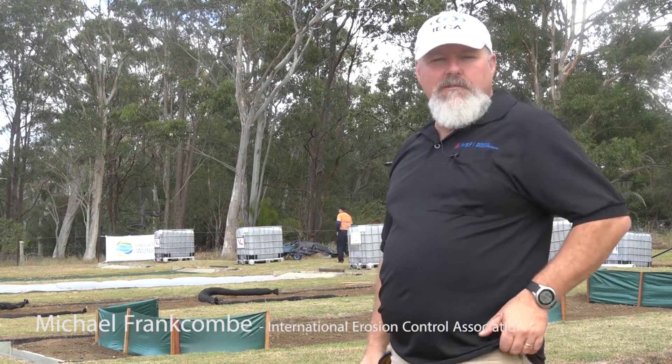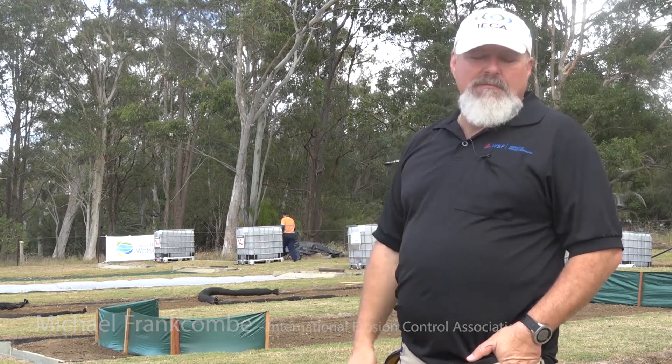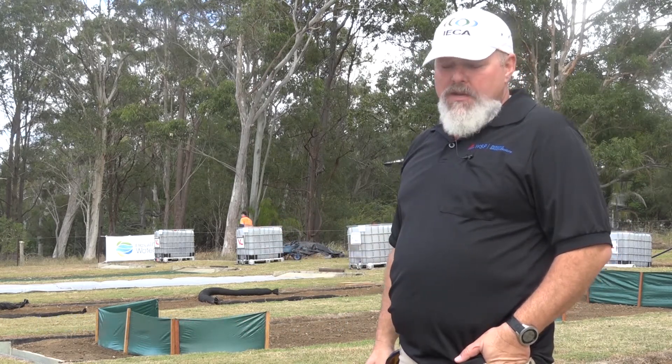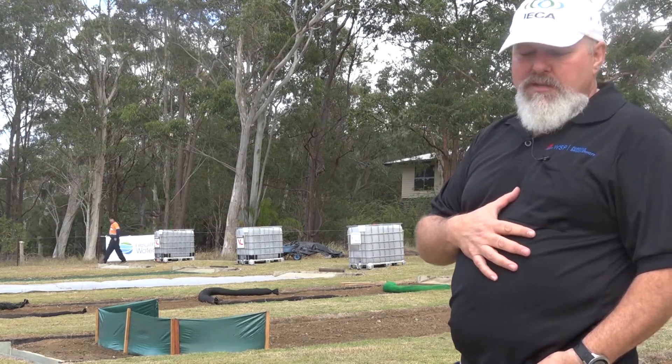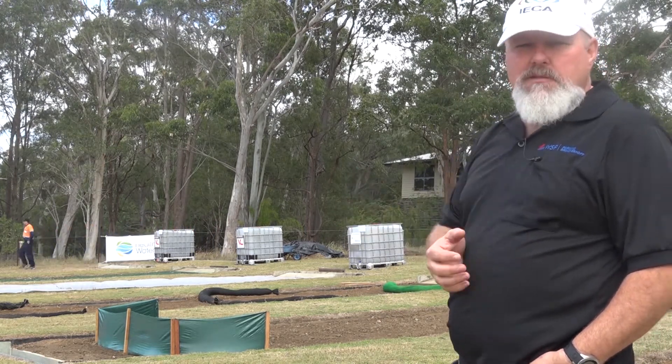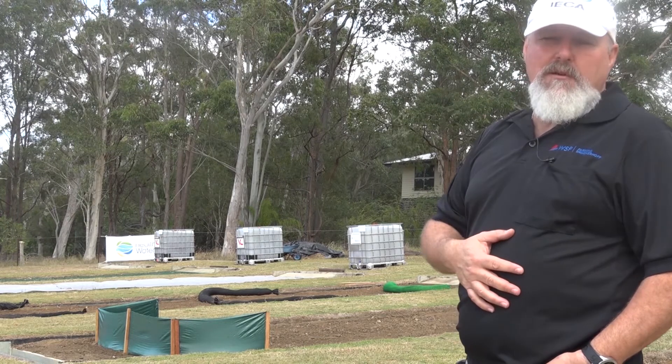I'm Michael Franken from the International Erosion Control Association and we're at a field day site at Redlands up in Brisbane. The purpose of the day is to give participants a whole bunch of practical demonstrations of various erosion and sediment control products in the field.